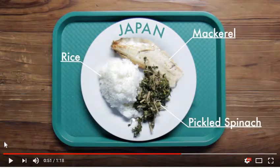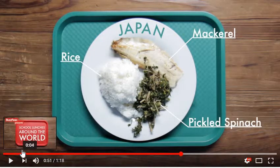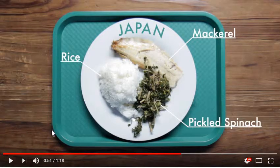Japan has mackerel with pickled spinach and rice. Mackerel is a fish — it's similar to cod. The pickled spinach is basically spinach with remnants of pickle flavor mixed into it, and then just some white rice.